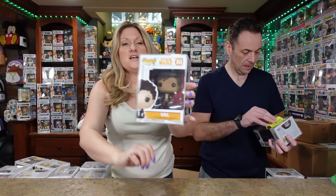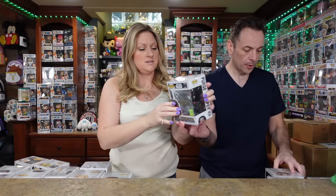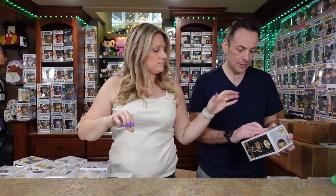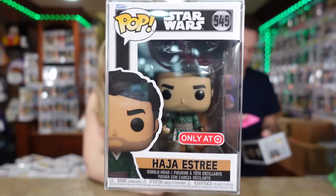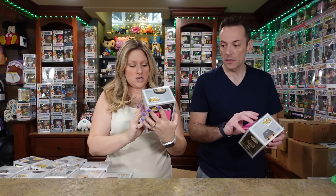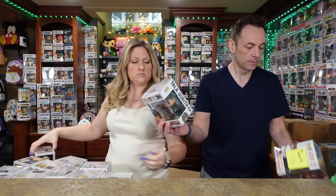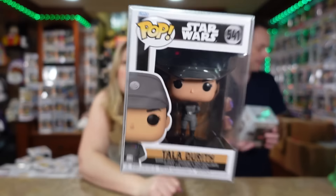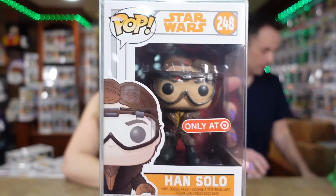There are some amazing Pops in here. Val — we've got another Purge Trooper. Haji Estes — I'm not familiar with this character. This is from Obi-Wan Kenobi the show. Did you watch it? No, I did not — that's why you're not familiar with these. Han Solo!